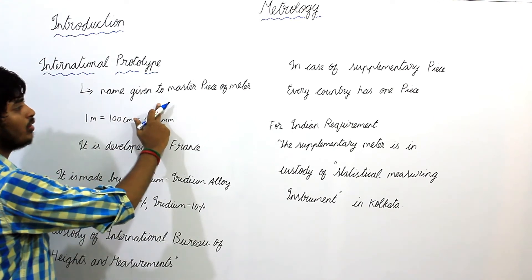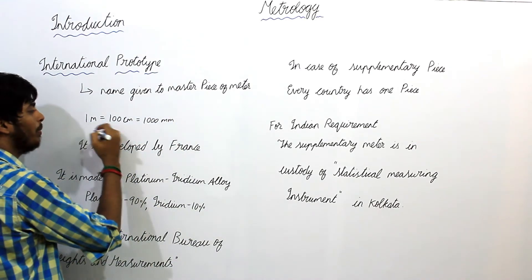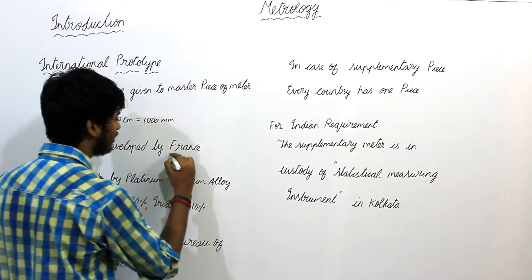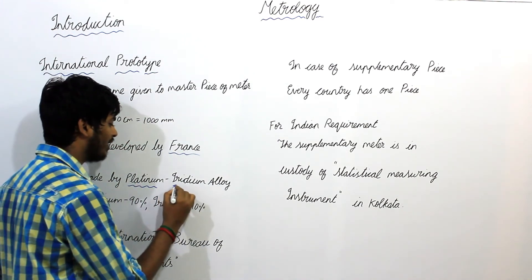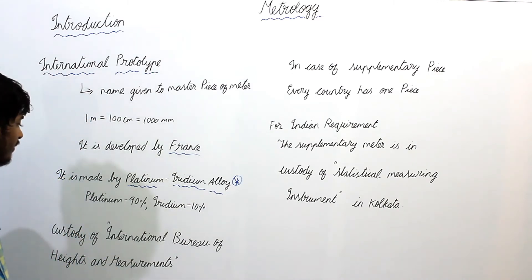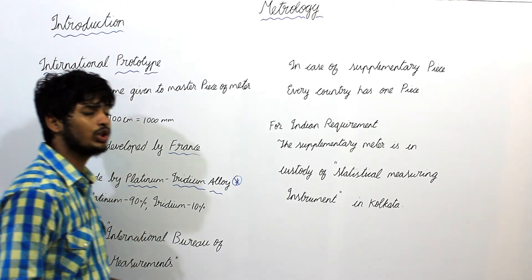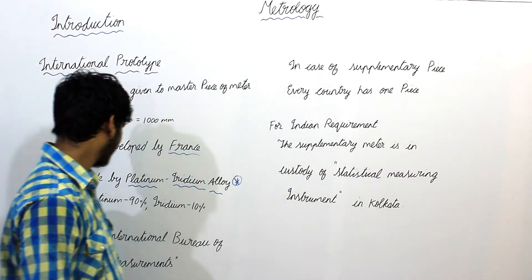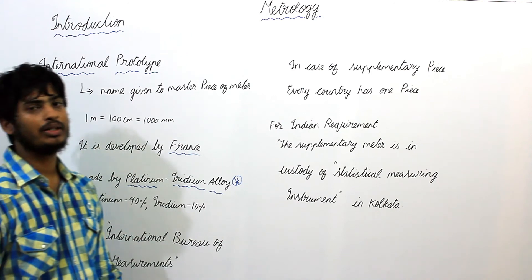The name given to the Masterpiece of the Meter is the International Prototype Meter. We know that 1 meter equals 100 centimeters equals 1000 millimeters. It is developed by France and made by a Platinum-Iridium Alloy — Platinum is 90% and Iridium is 10%. This is very important for solving objective questions in the GATE exam. These alloys also have a very low thermal expansion as well as very high wear resistance.